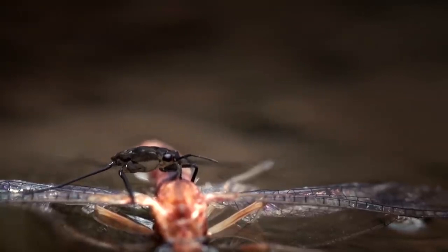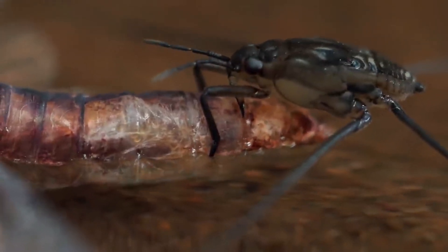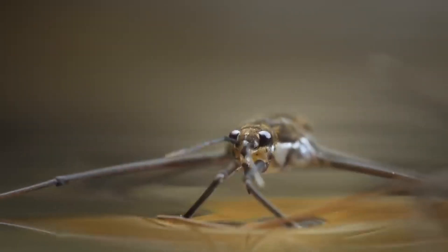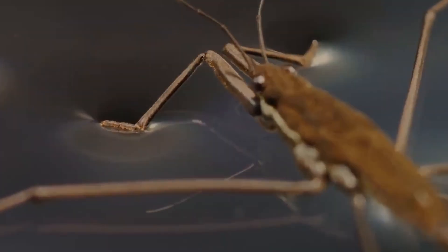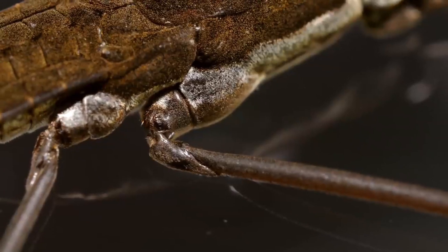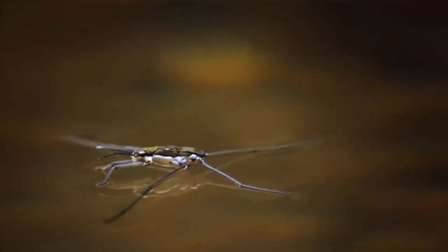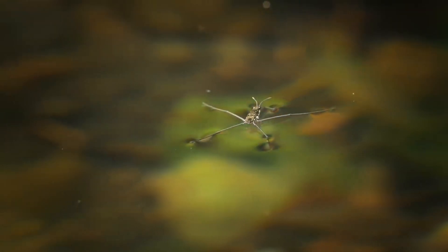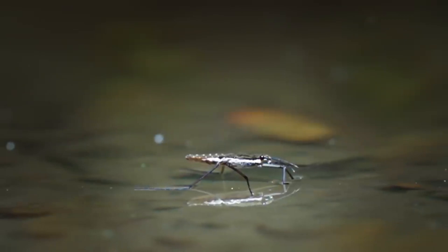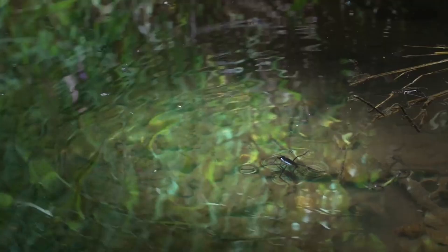They can carry up to 15 times their own weight on the water's surface. They use their front legs to capture prey, which includes insects, small fish, and even tadpoles. Water striders have two pairs of wings, but only the front pair are used for flight. The back pair are used as stabilizers during movement on the water. They have a special oil on their legs and body that keeps them from sinking and helps them stay dry. Some species can even walk on the surface of ocean water. These insects are able to sense vibrations on the water's surface, which helps them locate prey and avoid predators.